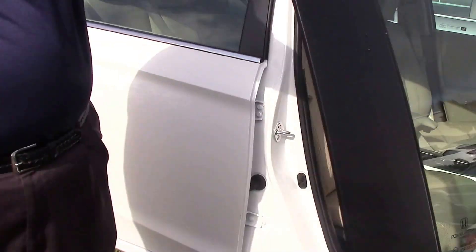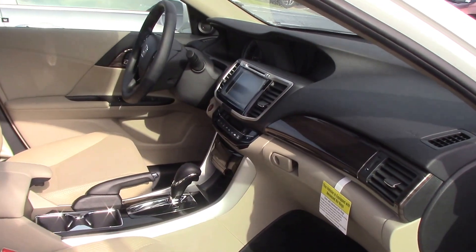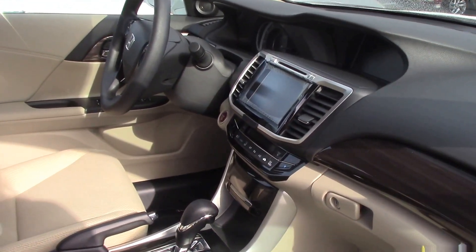The car has a pretty ivory beige interior. It has Bluetooth and a moonroof.